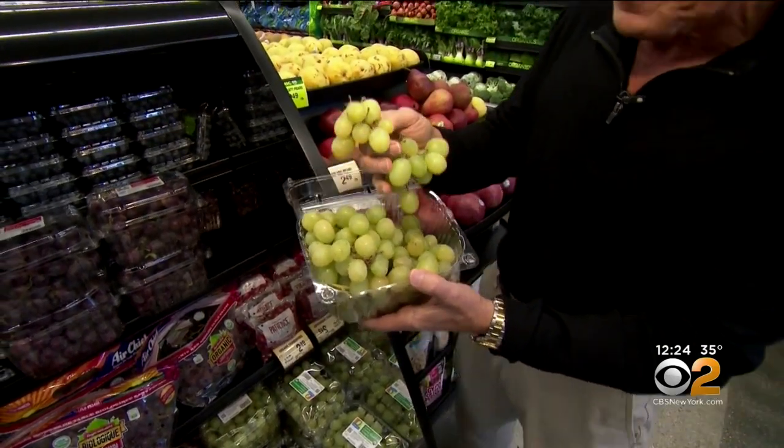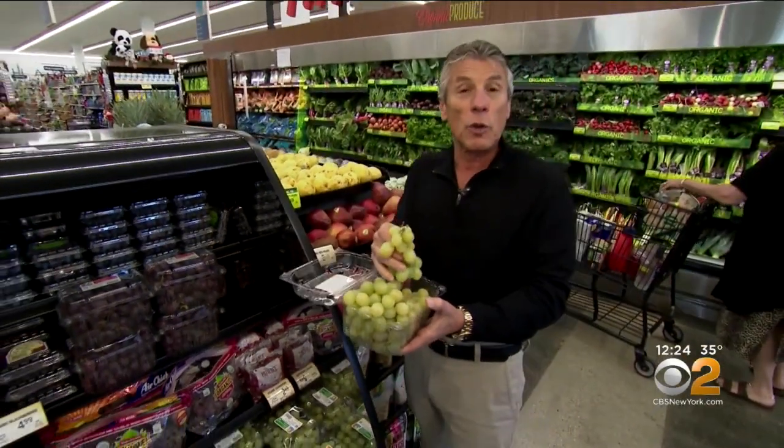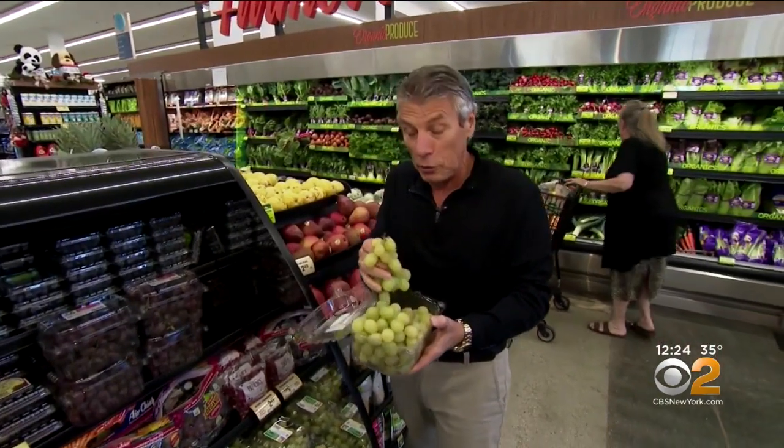Look at the size of these grapes. When you bring them home, put them in the refrigerator right away. Don't store them for too long because remember, they've been around for a little while — they've been picked and put in storage in a lot of places. So buy them and enjoy them in two or three days, maybe four days at the very most. Never wash them before you store them, but always wash them before you enjoy them.